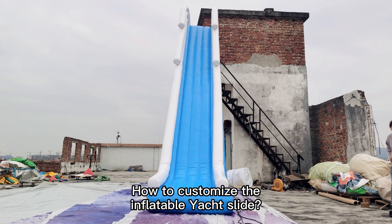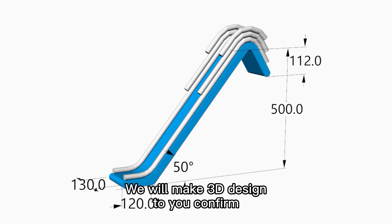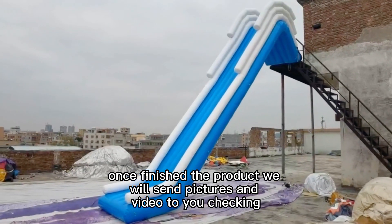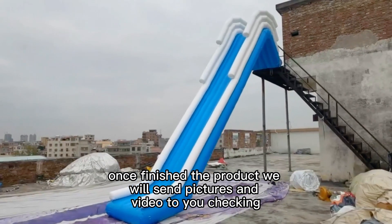How to customize the inflatable yacht slide? We will make a sample design for you to confirm. Once the product is finished, we will send pictures and video to you for checking.